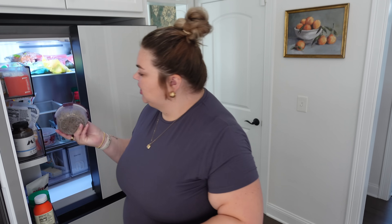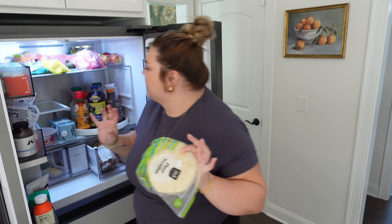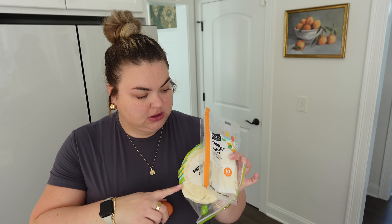I have some leftover turkey sausage, so I'm gonna make a little breakfast burrito. I like never have a breakfast burrito but like, how good does that sound? I have one slice left of pepper jack cheese — it's gonna be so good. So I'm just gonna do egg, turkey sausage, and some pepper jack.